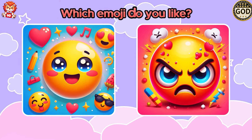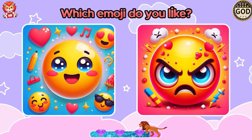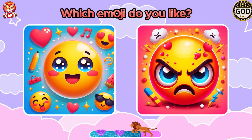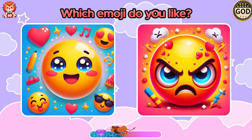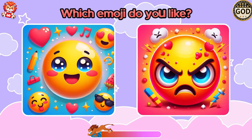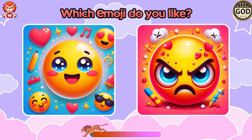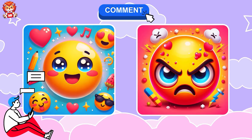Which emoji do you like? Happy or angry? Please comment and give us your answer!